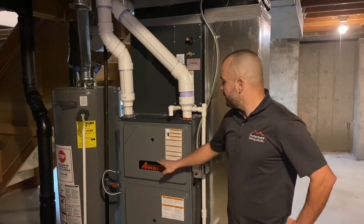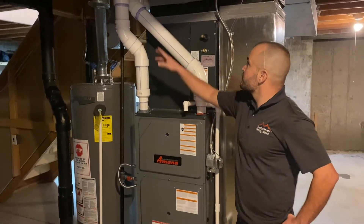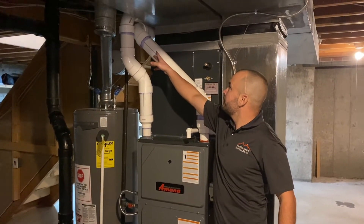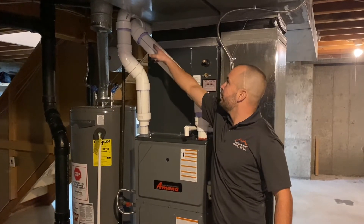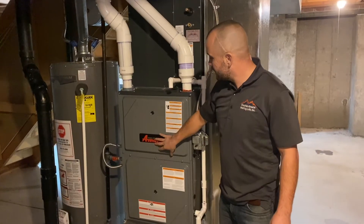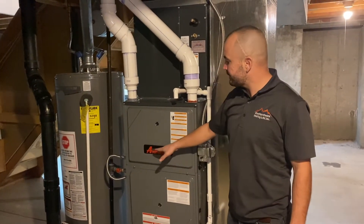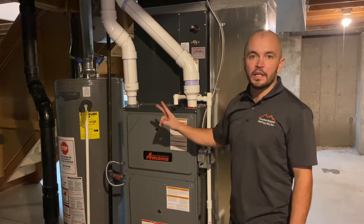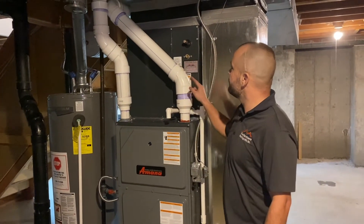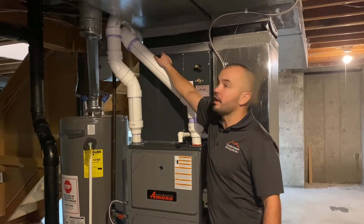We've got the new two-stage high efficiency furnace up and running and we're showing you the completion of the venting. Inside the furnace, gas comes in, it ignites, the flames go through two heat exchangers, and then the exhaust comes out and goes outside to the termination we saw.